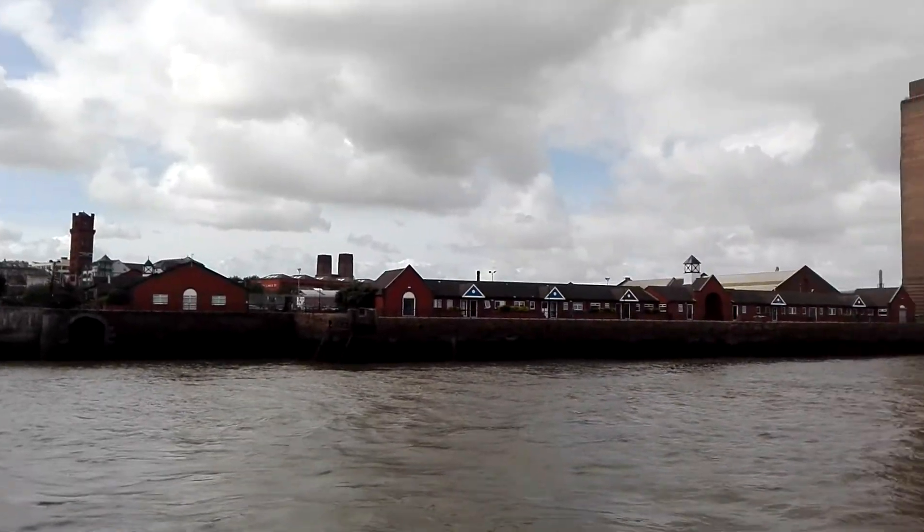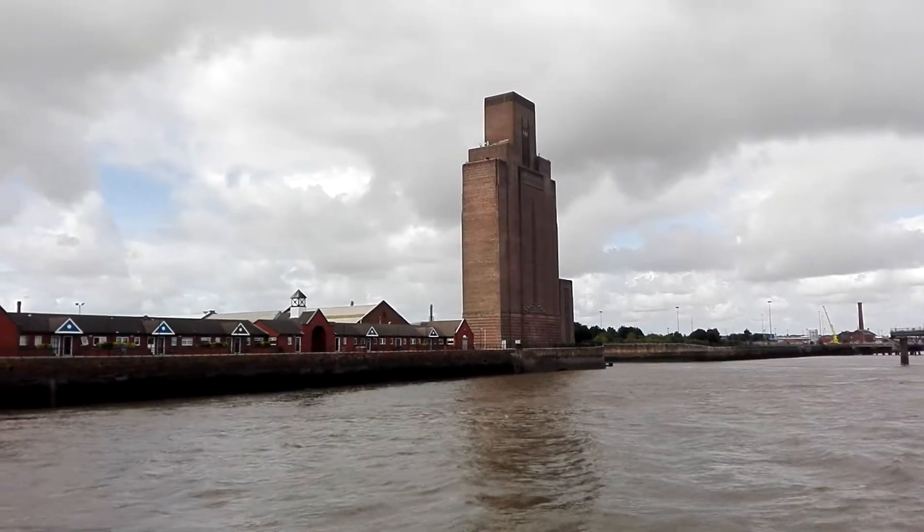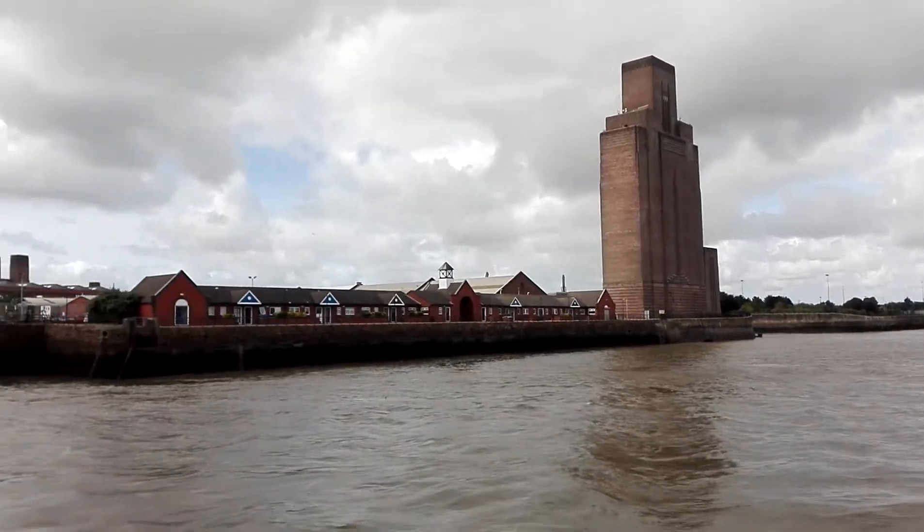The Woodside Ferry Terminal is also home to U-Boat Street, where you can see the fascinating WWII German U-Boat U-534.